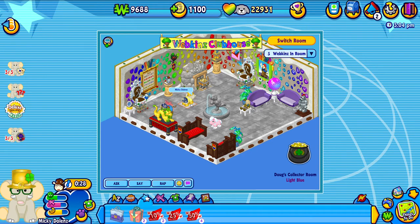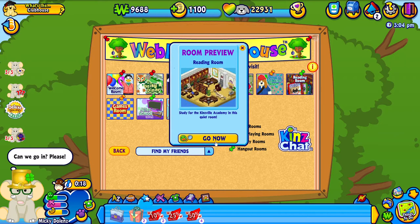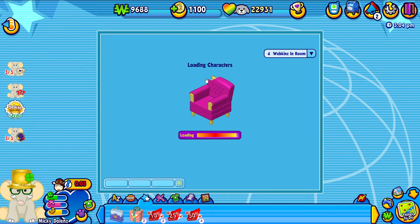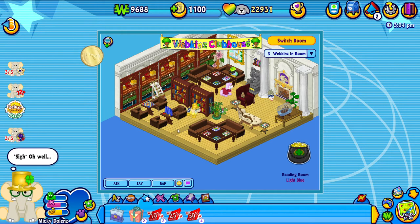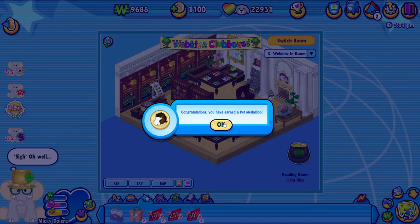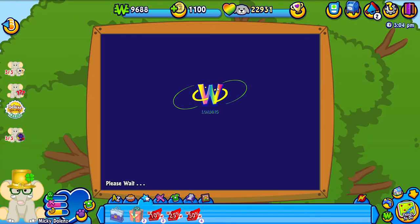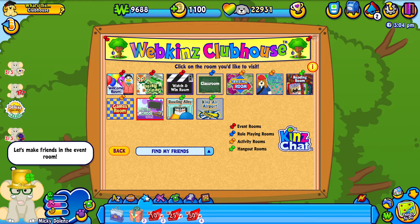Okay so neither the leprechaun nor Doug are here. Oh well, it was worth checking. So let's go into the reading room next. This room is cute - it just has a bunch of little books that you can read if you feel like it. I do not see any leprechauns in here. Oh look guys, a floaty clicky! We earned a pet medallion - a horse. So pet medallions you can collect them, and if you get enough then you can use them to adopt a pet online only, which is cool.